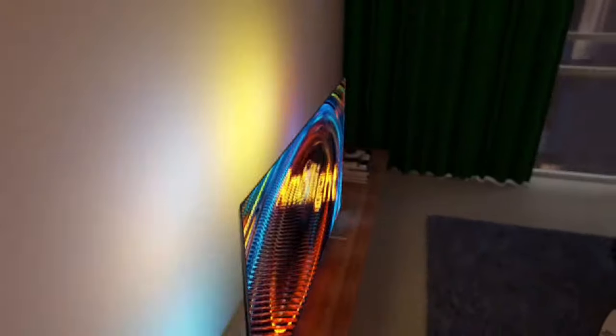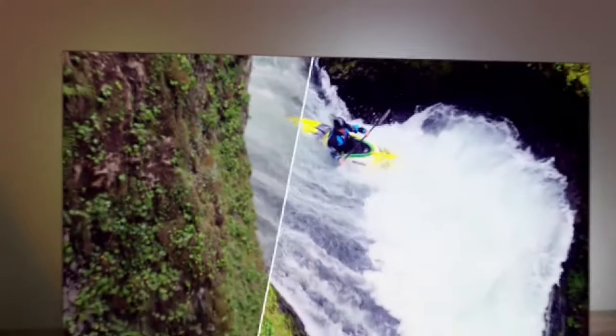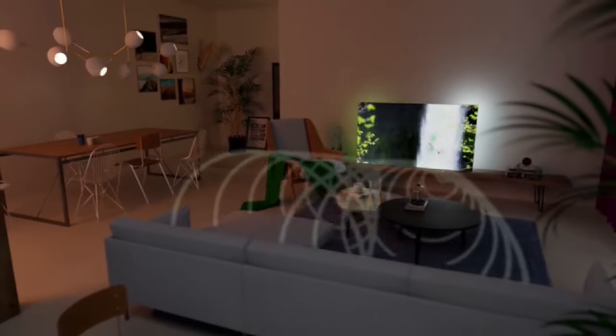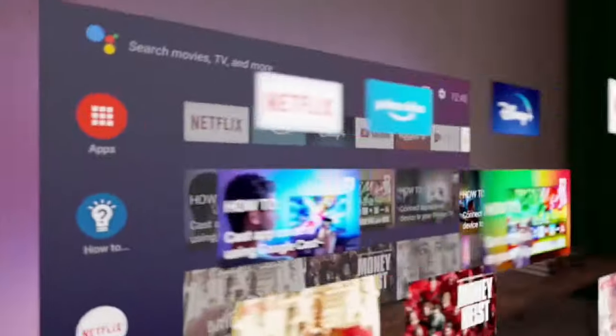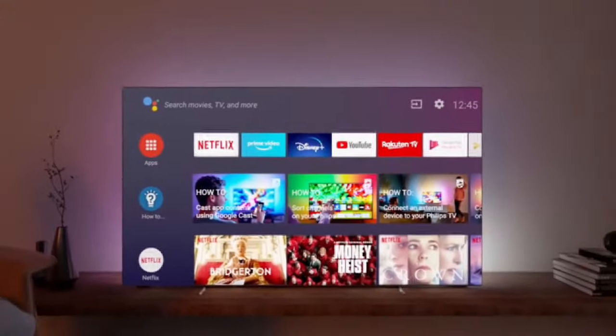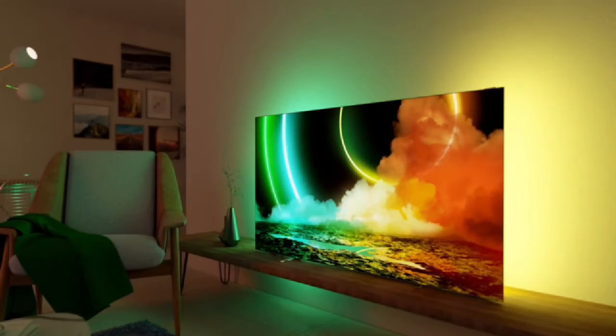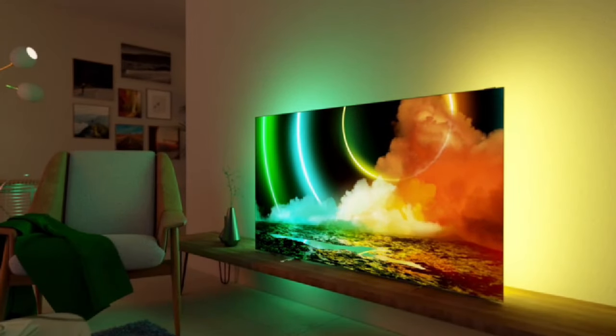Philips OLED 706 Android TV. Main features: supported internet services are Netflix, Blockbuster, Amazon Instant Video, and YouTube. Display technology is OLED. Product dimensions are 2.3 x 57 W x 32.7 cm. Resolution is 4K and refresh rate is 120Hz.